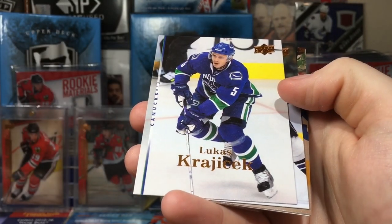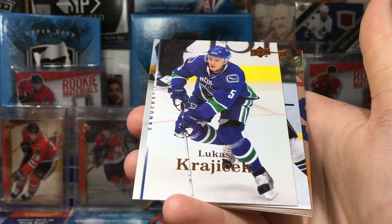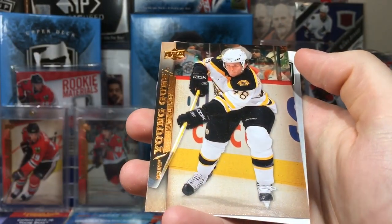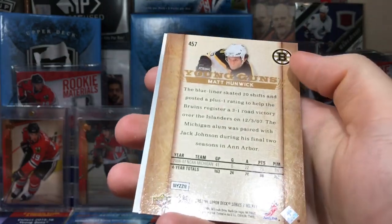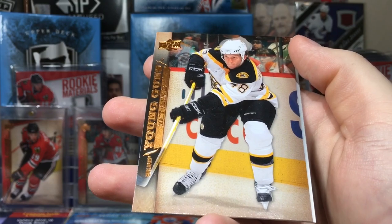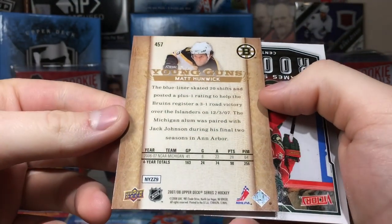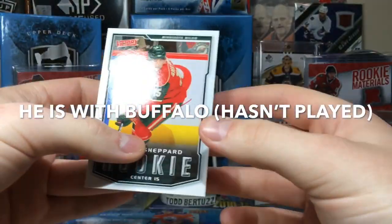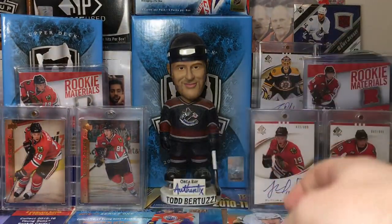Joe Thornton checklist, Alex Frolov, Wade Brookbank — ugh. Andrew Ladd, Luke... oh, we got a young gun! Lucas Krajicek. Not Toews or Kane. Philip Kuba. And hey — is that Matt Hunwick? Matt Hunwick young guns! It's hard to read the front but yeah, I recognize that — I had that Matt Hunwick card.